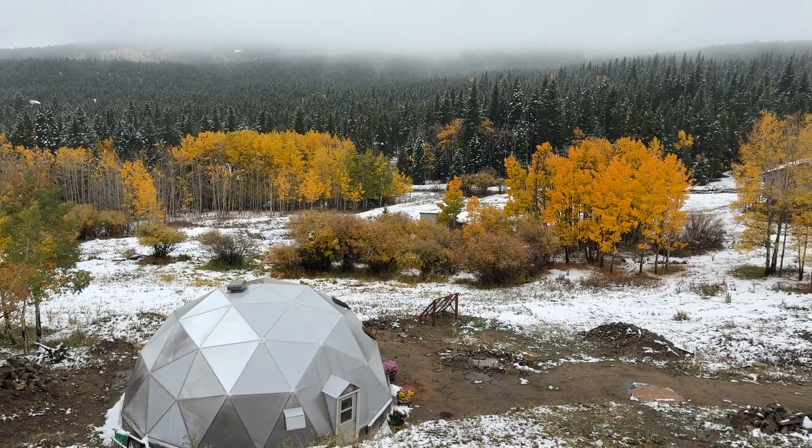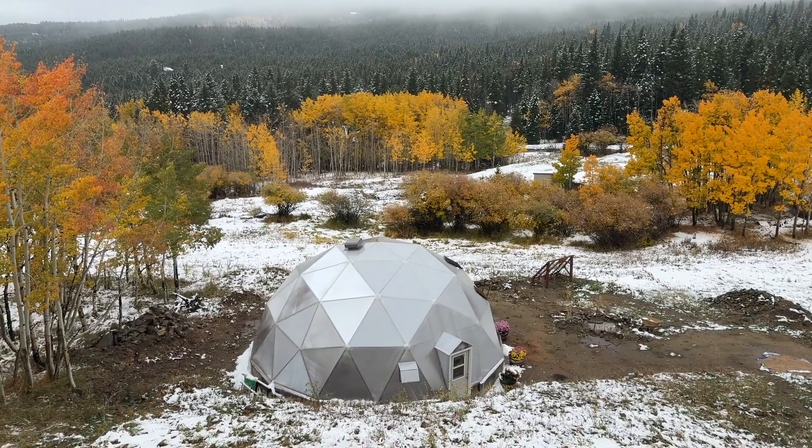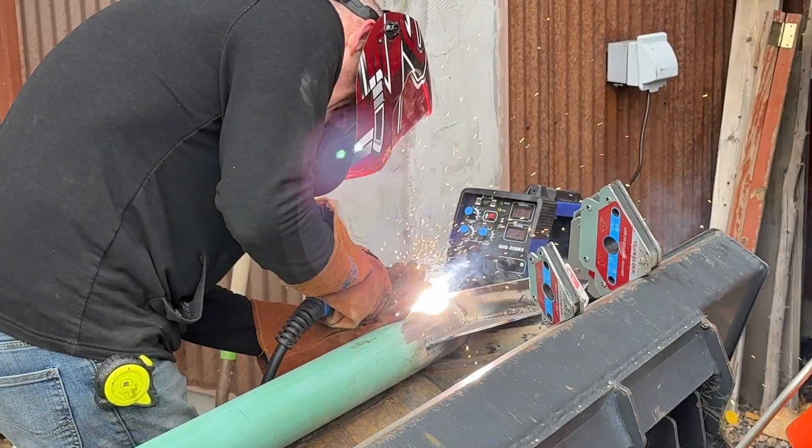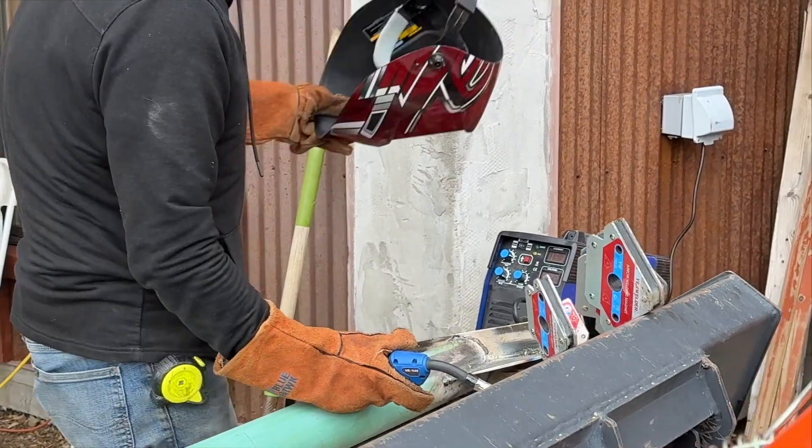Before the snow hit this week, Brian was able to get a little head start on some of the welding work he has to do for the solar array. So let's check in with Brian and see how that project's coming along.